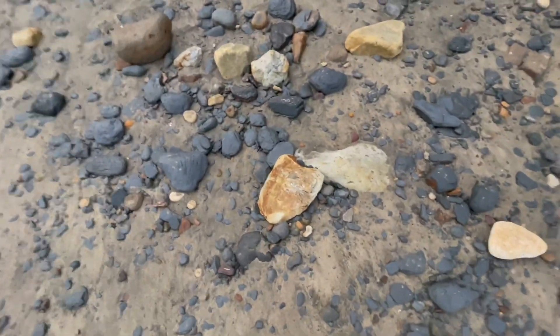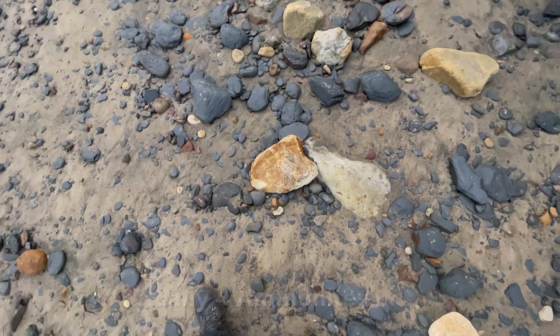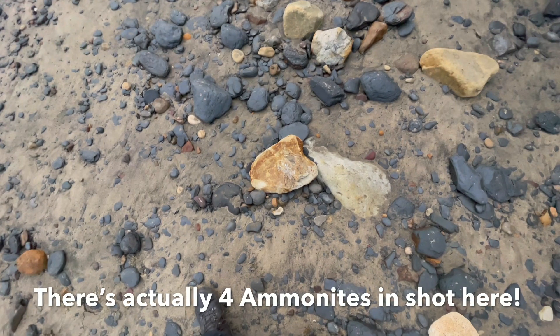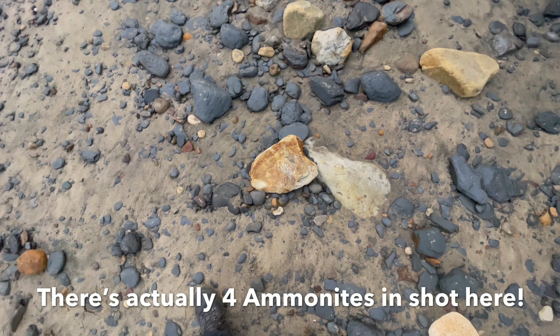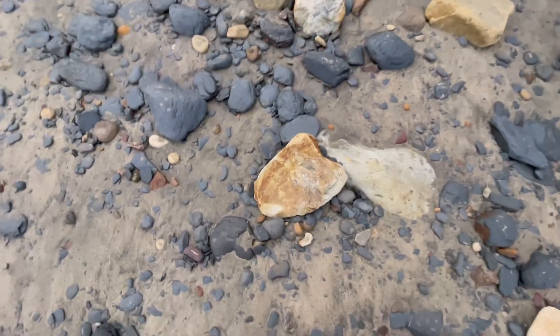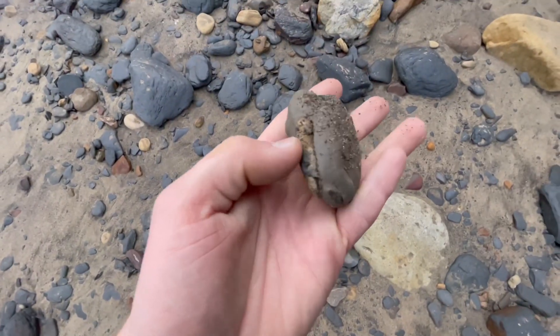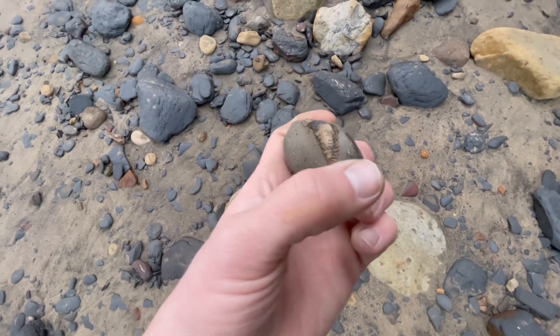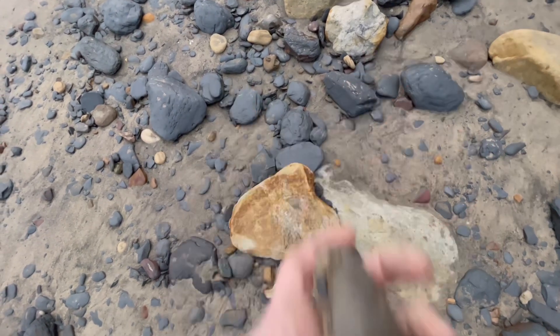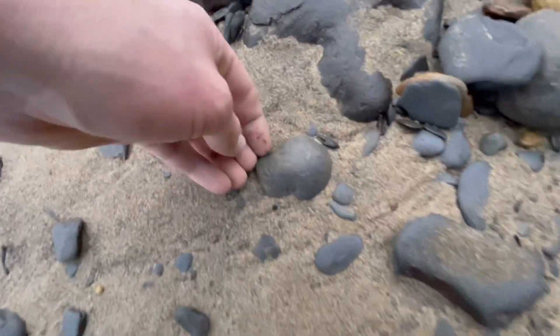There's a pretty good ammonite just sat here. Pausing the video to see if you can spot it as well. Actually there are two — there's one here with a couple of partial ammonites inside. And then — oh, there's three — there's another one right there.